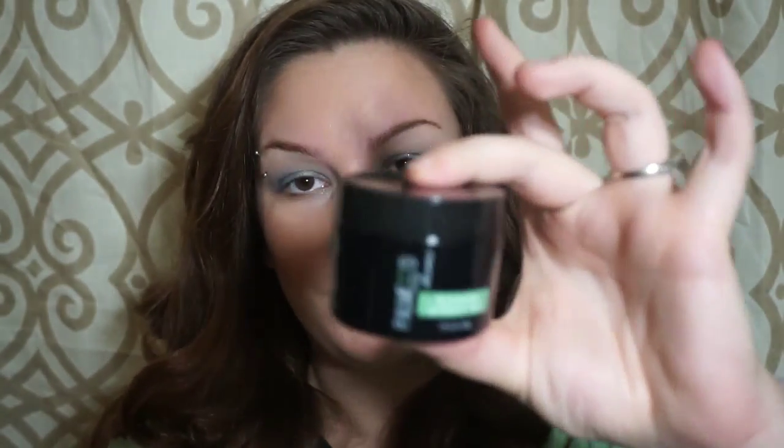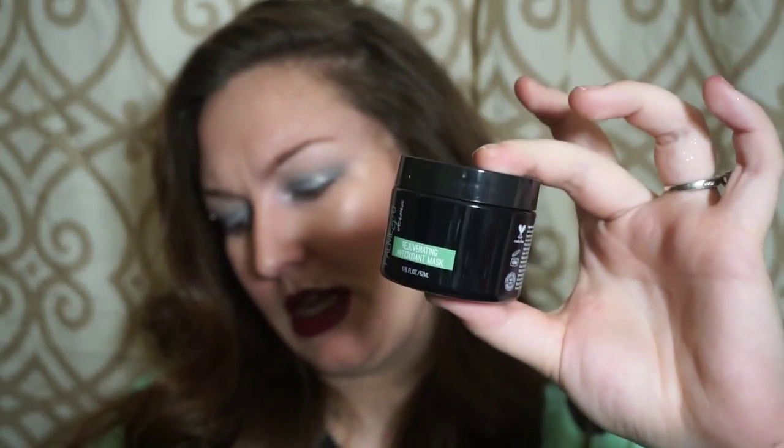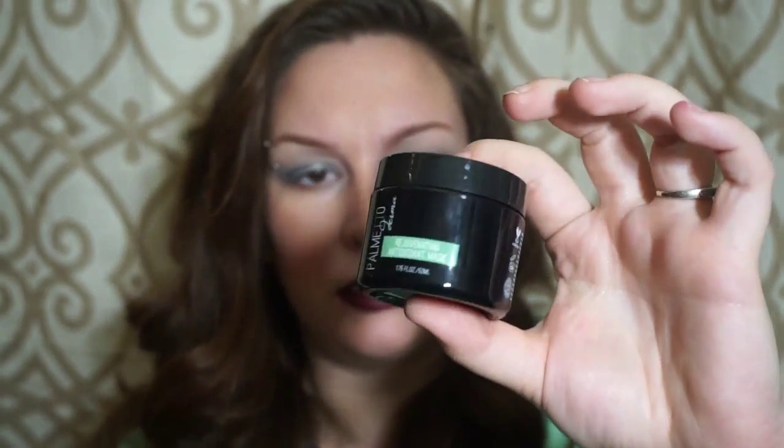The first thing I see is a Palmetto Rejuvenating Antioxidant Mask, and it is full-size. This face mask retails for $64. I believe it's just an all-over face mask with antioxidant benefits, so I'll be trying that one out.